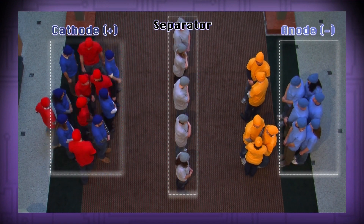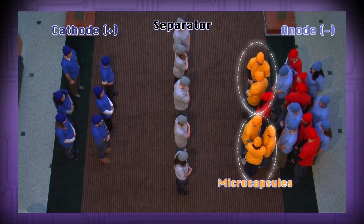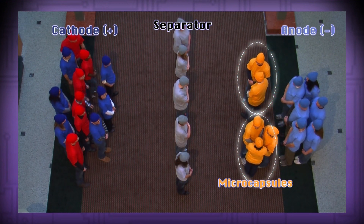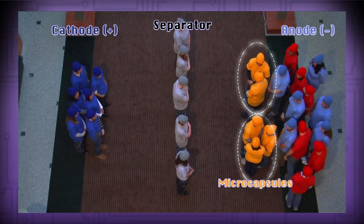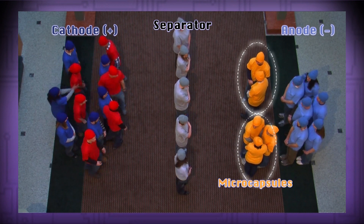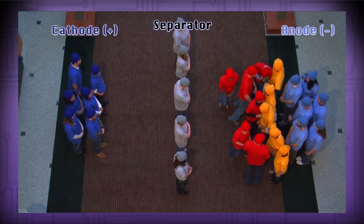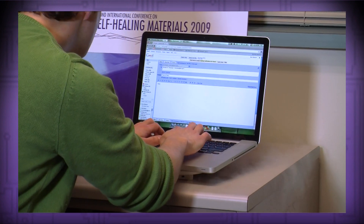In our batteries, the anode is coated with thermally-sensitive microcapsules. When the battery is cycling normally, the capsules are dormant and do not affect the capacity of the battery. But if the battery overheats, the microcapsules trigger, forming an insulating barrier which prevents the ions from moving into the anode. This effectively shuts down the battery without any outside intervention and ensures that the battery will not continue to overheat and potentially explode.